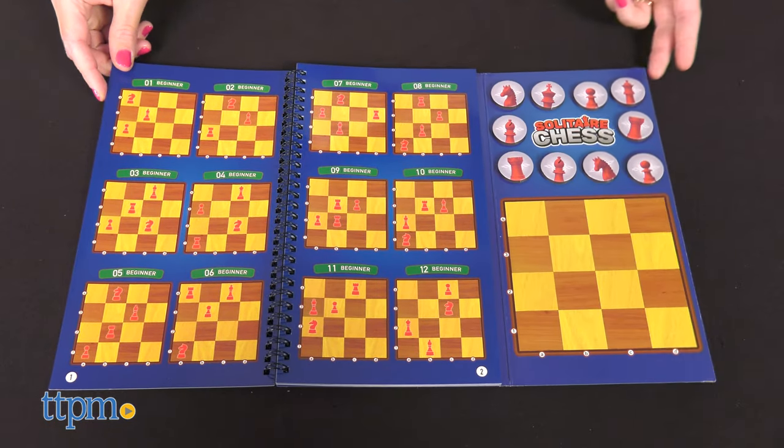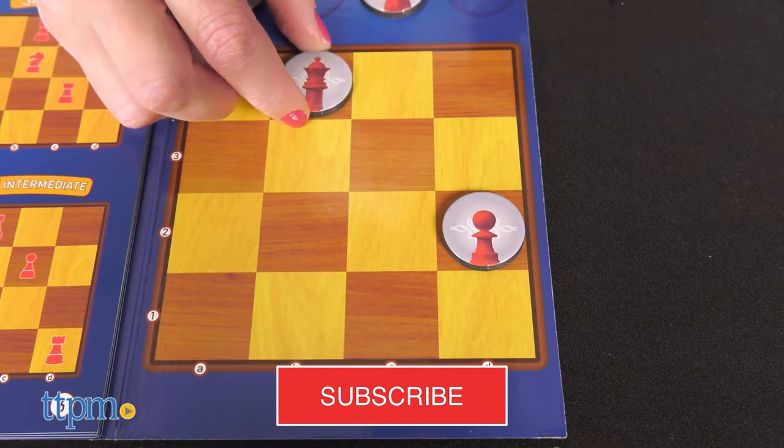Give yourself the challenge of watching more toy review videos — get started when you click that subscribe button.